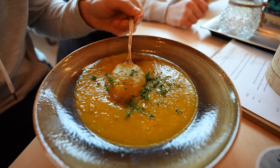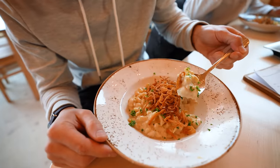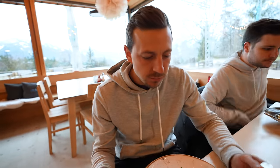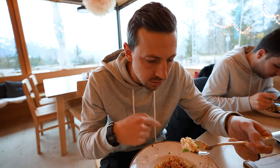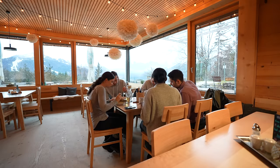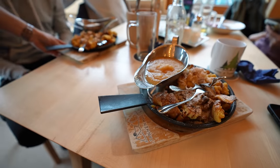We also got a potato soup and a Käsespätzle. This one looks like the best one we've seen yet — so creamy. The noodles have the perfect texture, and the crunchy onions — it's so rich and creamy.